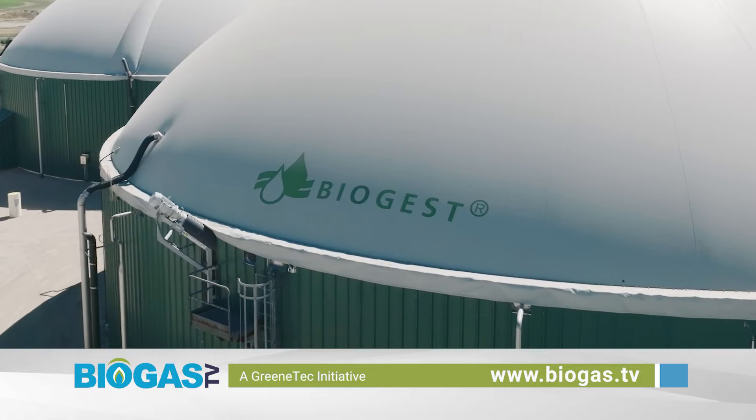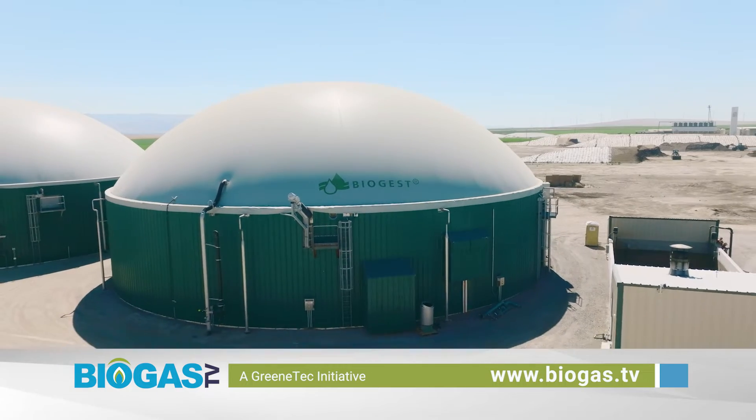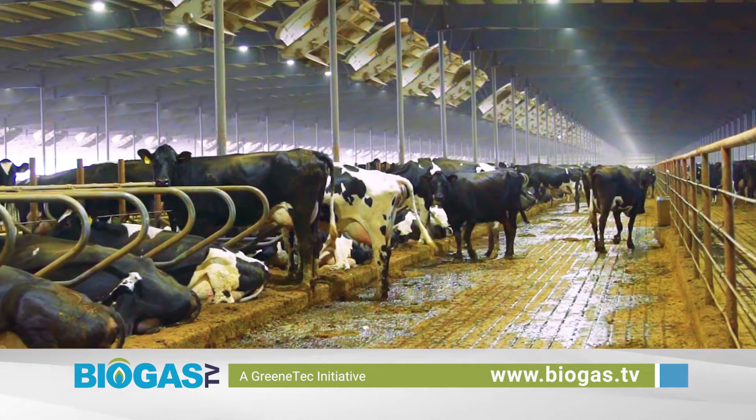Biogest is a leading international provider of biogas production technology with over 170 facilities operating in 20 countries for the production of biogas, a renewable energy source generated by the anaerobic digestion of materials like food waste and agricultural waste.